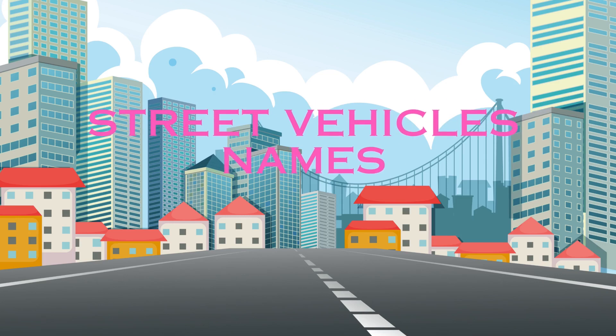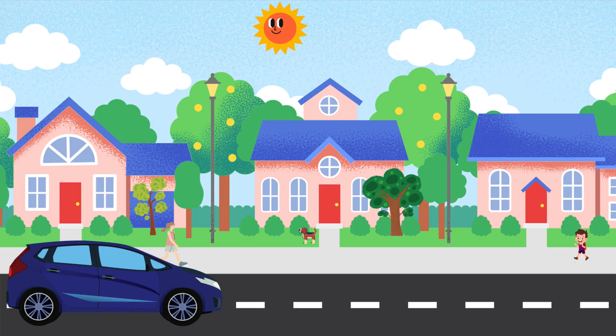Welcome, young explorers! Today, we're going to dive into the exciting world of street vehicles. Are you ready to learn their names? Let's go!